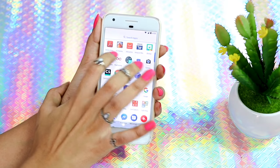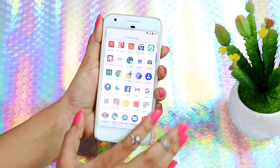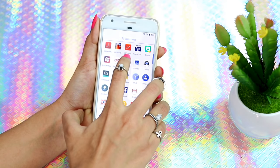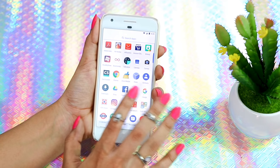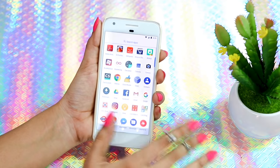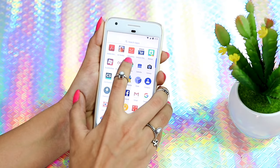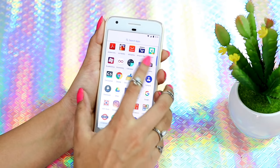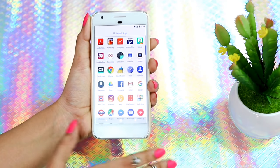Then I have Air Hockey — I like to play games on my phone. Then I have AliExpress, because I'm finding it really hard to find cute Google Pixel phone cases here in India, so I ordered a couple from AliExpress and I have this app to track my orders. Then I have Amazon and BitEmoji — I love it because it makes me feel like Lizzie McGuire.